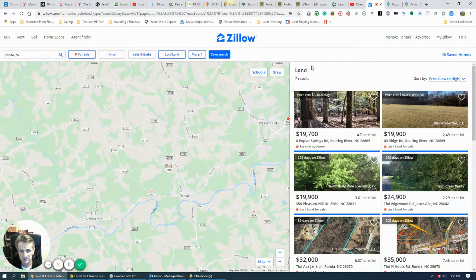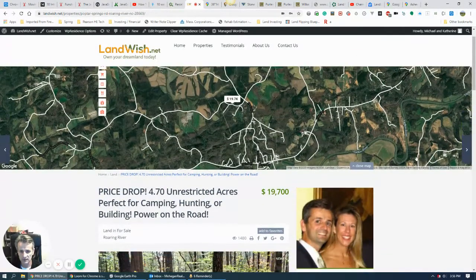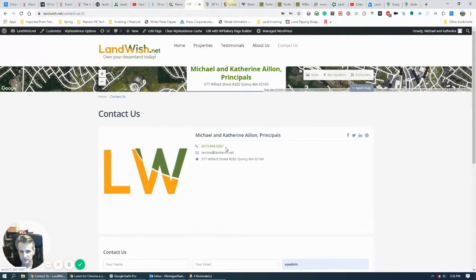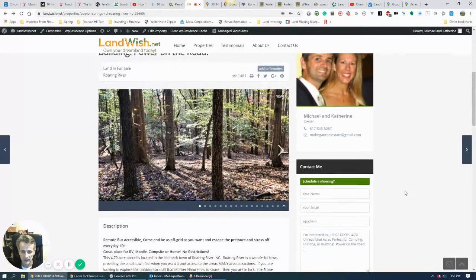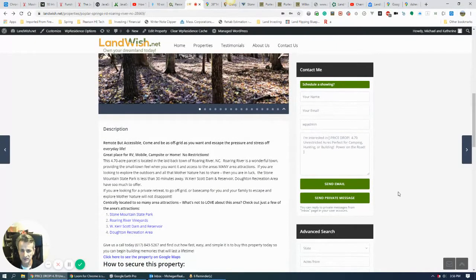If you're interested in finding out more about this property, just give us a call — the number is on our website. Hit the Contact Us button and it will show you our phone number: 617-843-5267. Or you can send us an email. Feel free to go out and take a look at the property anytime — you do not need an appointment. We're here to answer any questions and give somebody a great deal. Thanks for watching and take care!